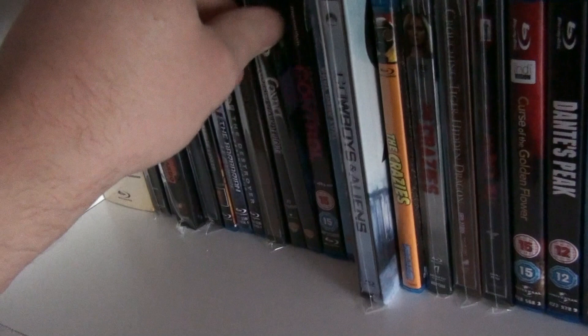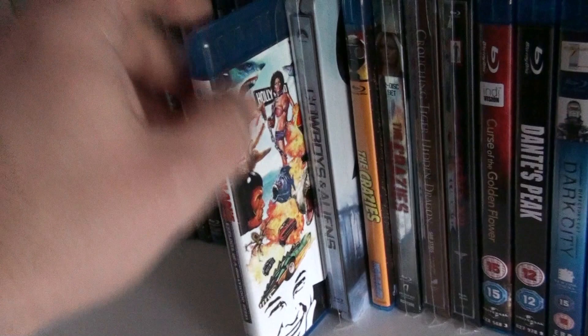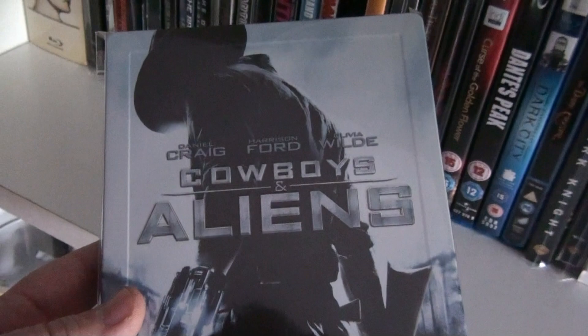Constantine. Contact. Control. Cool Hand Luke — one of my favorite Paul Newman movies. Corman's World: Exploits of a Hollywood Rebel — a very entertaining documentary about Roger Corman, the King of the Bs as they call him. This is the UK steelbook of Cowboys and Aliens.